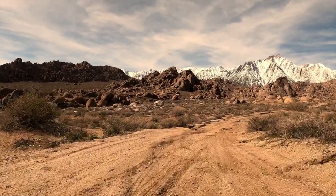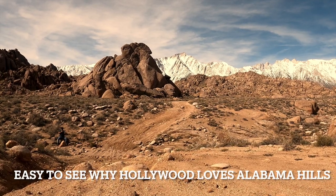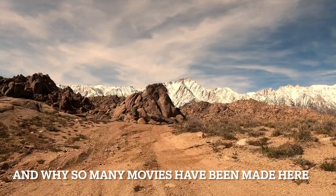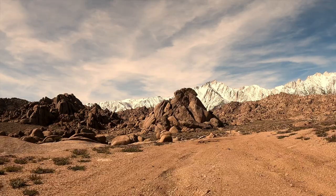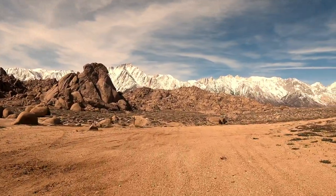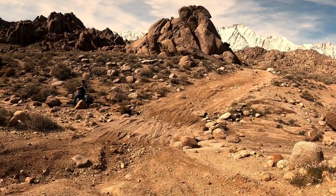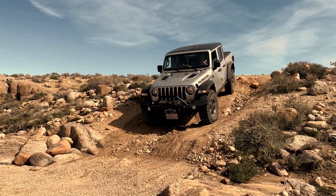We got a good night's sleep in our rooftop tent and the next morning we unhooked the Jeep, secured our trailer and our camp, and left heading north on Movie Road to do some exploring. When you drive north on Movie Road, you'll find a lot of other roads that intersect Movie Road. Some of those roads are dead ends, but some of them also have campsites that are real nice and secluded and offer you a lot of privacy.